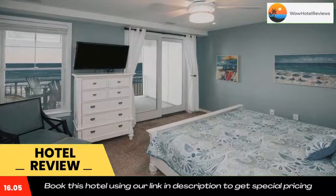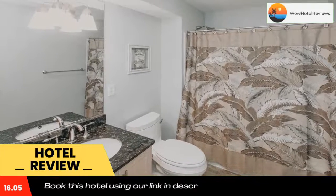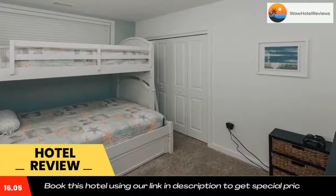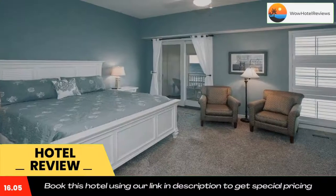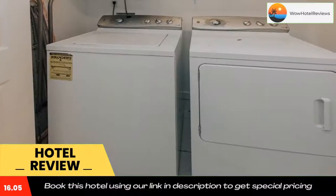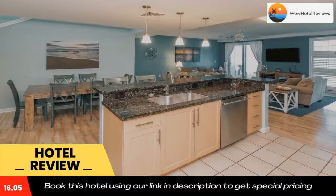Rooms come with a balcony with sea views and free Wi-Fi. All guest rooms feature air conditioning, a TV with cable channels, a DVD player, and a private bathroom with a bath or shower and free toiletries. Every room has a coffee machine, while selected rooms provide a kitchen with a dishwasher, a microwave, and a fridge. All rooms come with bed linen and towels.